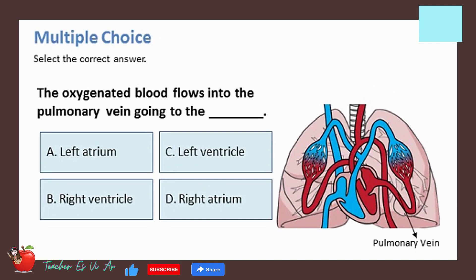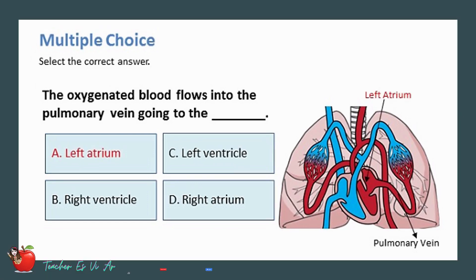The oxygenated blood flows into the pulmonary vein, going to the _____. The correct answer is A — left atrium.